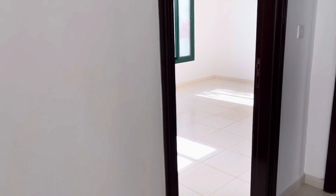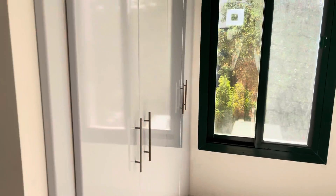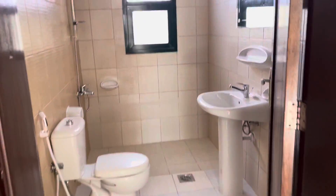And we have one more room here. Here are the cabinets, big windows, it's very quiet, and one bathroom. This one is a very small room.